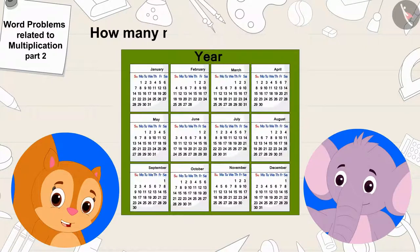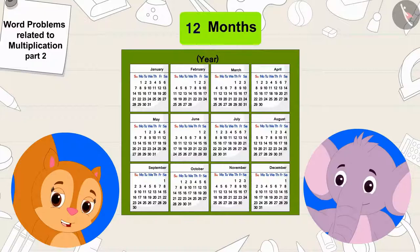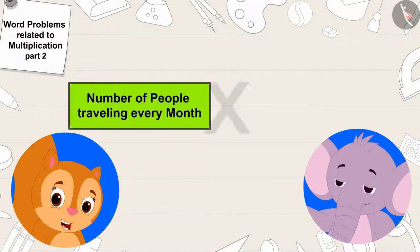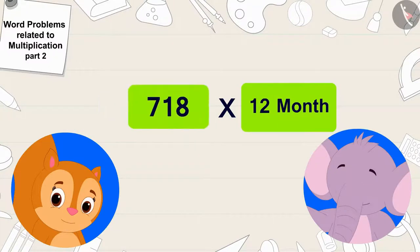Appu, how many months are there in a year? Chanda asked Appu. Twelve months, Appu quickly replied. That's correct. So, we have to multiply the number of people travelling every month by twelve. We will multiply 718 by twelve, Chanda told Appu.